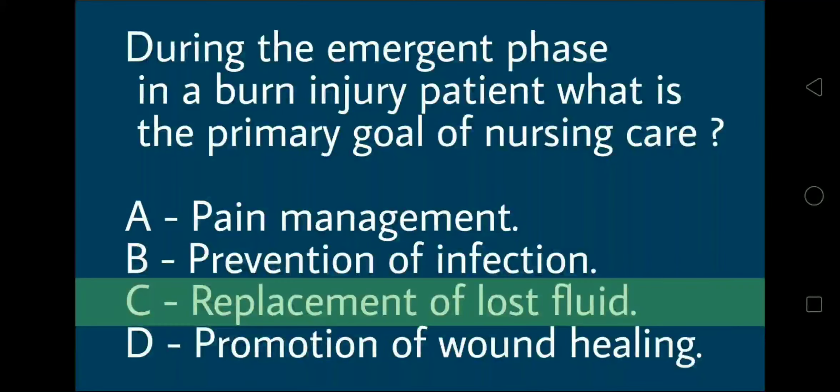The right answer is Option C: replacement of lost fluids.